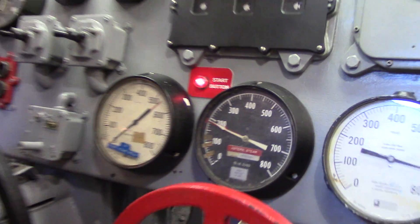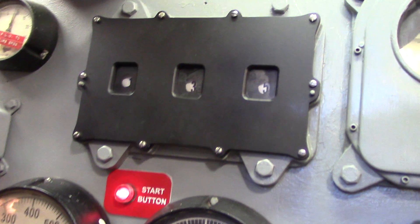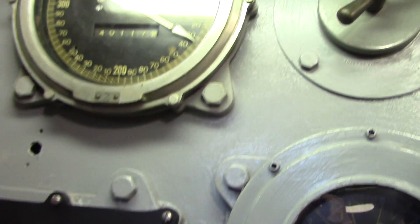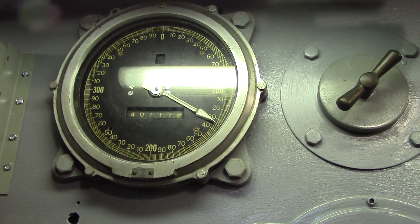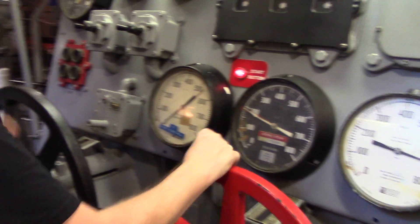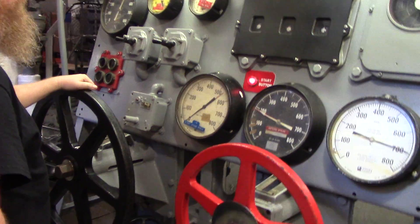Welcome to the after engine room. If you want to operate the engine, listen carefully and I'll show you what to do. Right now you're standing at the gate door. This provides power to the turbines that spin the ship's propeller. The throttle for the number two engine is the large black wheel on the far left. It controls steam into the turbine to make the propeller spin.